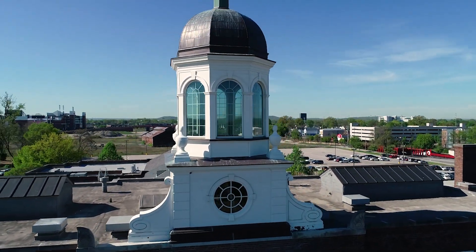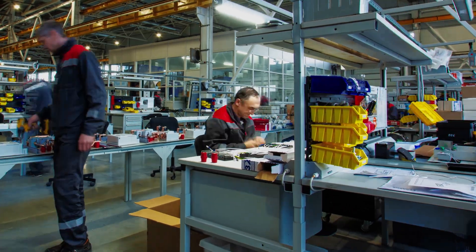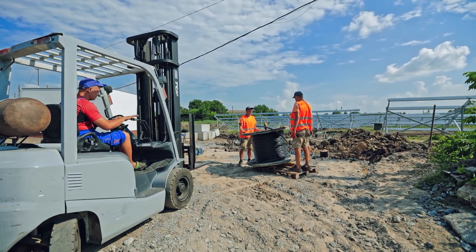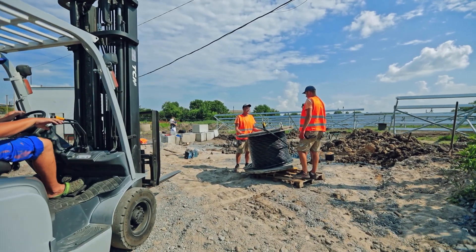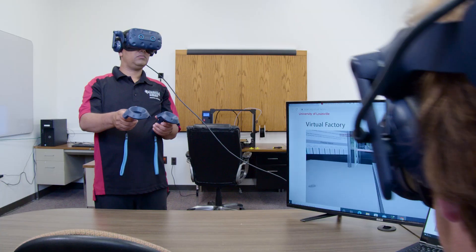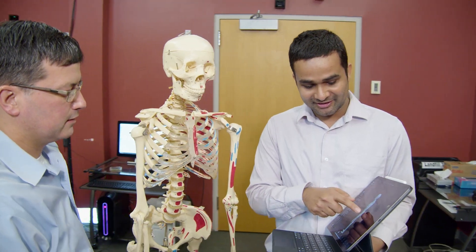Human factors research is so important because if an organization implements technology into the workplace, they have to understand how that technology is going to impact the humans, the workers. At the Center for Human Systems Engineering, or CHASE for short, our vision is to become a national leader in human factors engineering by improving people's lives.